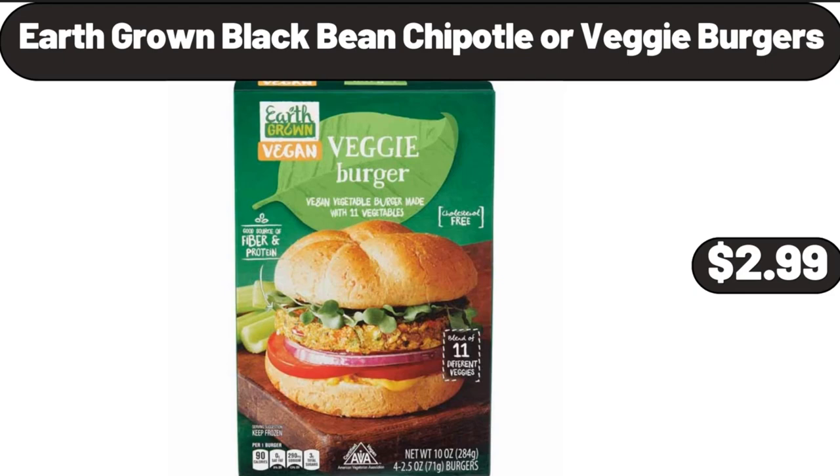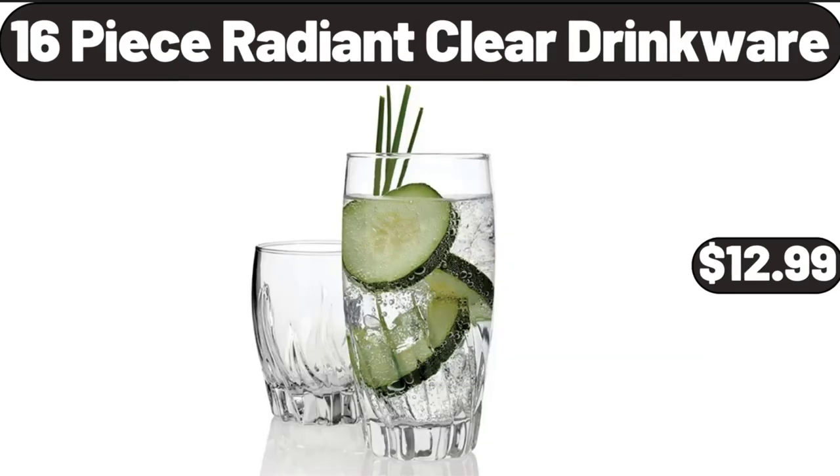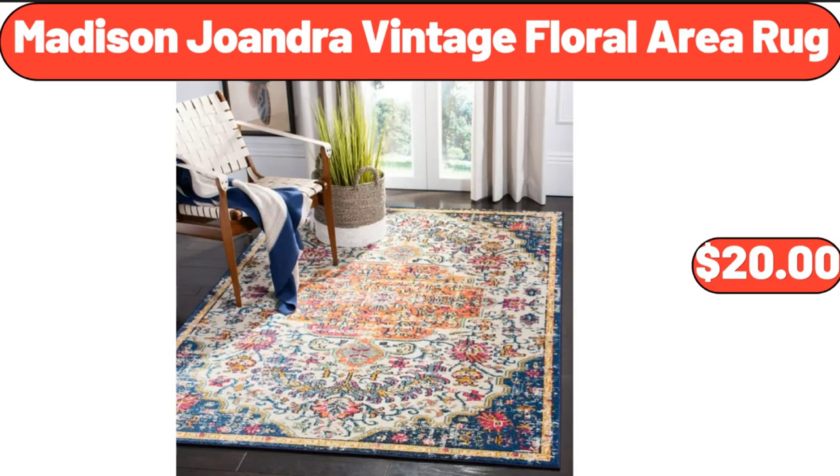20-Piece Stainless Steel Silverware Set, $15.99. 16-Piece Radiant Clear Drinkware, $12.99. Bathroom Organizer Countertop, $12.99. 3-Compartment Hospitality Tray, $21.99. Madison Joandra Vintage Floral Area Rug, $20.